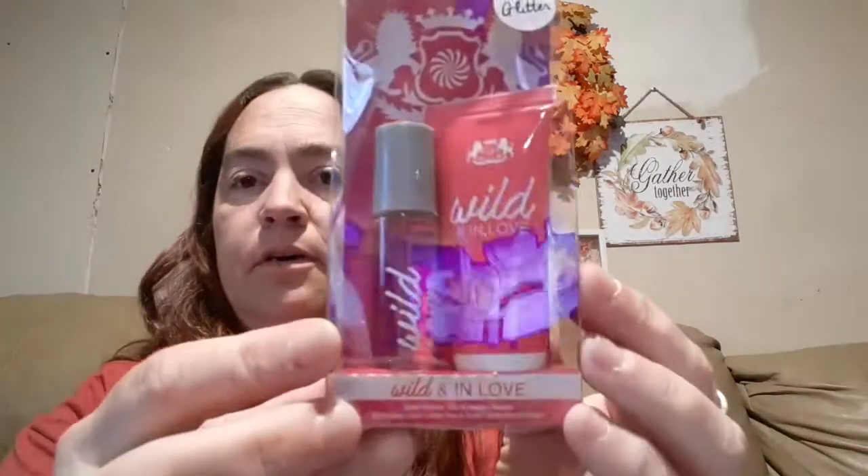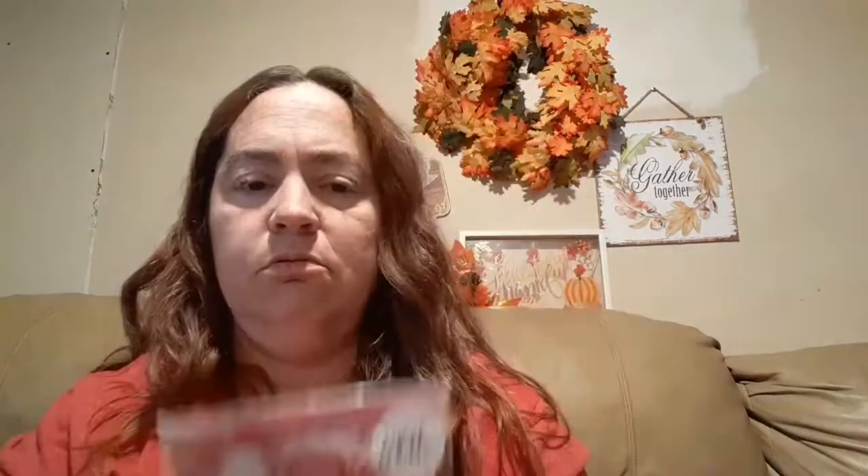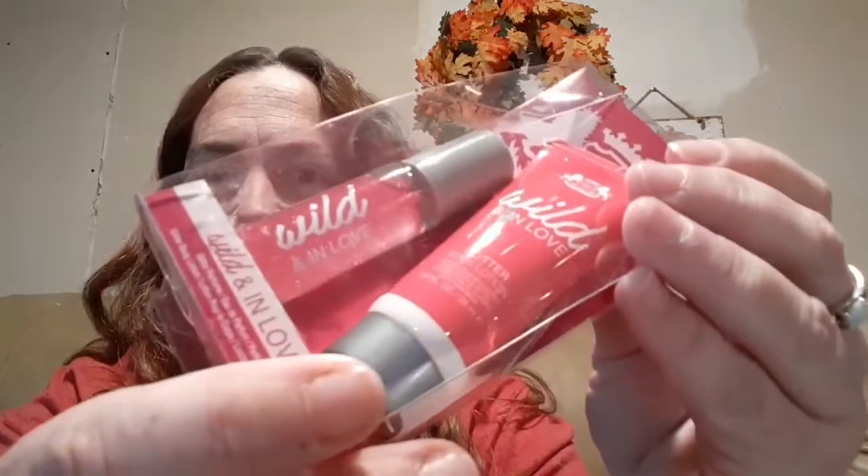This was on an end cap towards the back of the store where my store tends to put the Bolero stuff out. They had four different kinds altogether. I picked this one up — this is the Wild and In Love. It's a glitter perfume and a glitter body lotion. I'm not sure what the notes are on it, but it smelled pretty good. It'll go in one of my niece's little bags. You can see the glitter kind of filtering around in it — cute little stocking stuffer or gift basket filler.